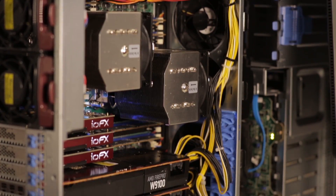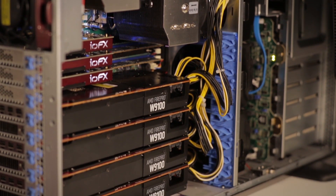I came here to NAB to check out all of the new gear. It's always pretty exciting every year, and I'm really impressed. These W9100s are really the bomb.